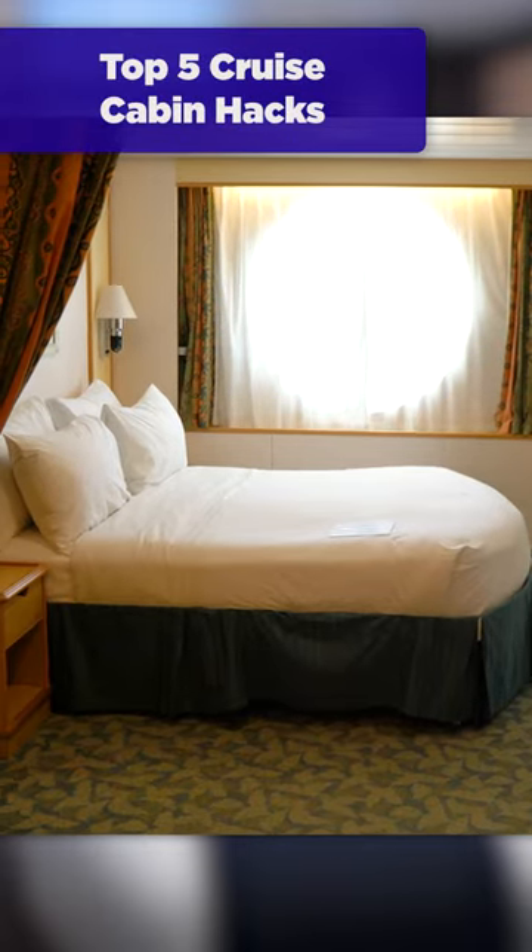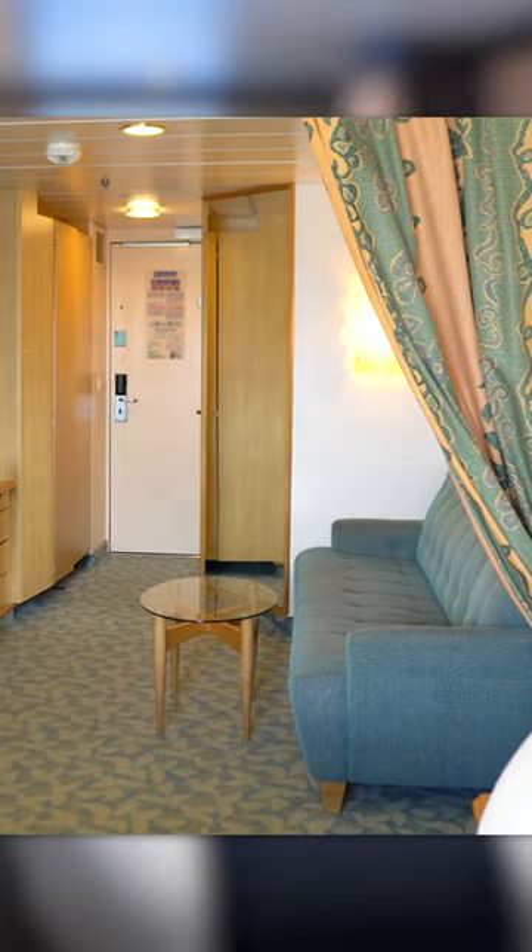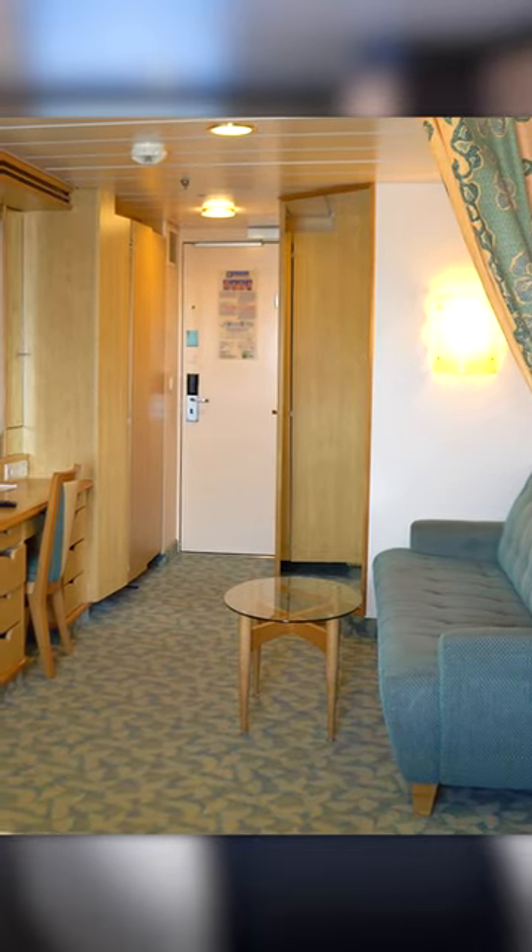These are my top five cruise cabin tips that you should use on your next cruise. Number one, put that little table in your cabin in the closet to make more space in your room.